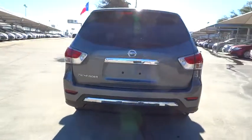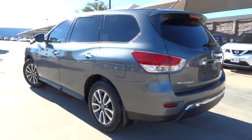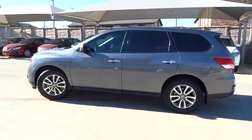Stability control, traction control, keyless entry, steering wheel audio controls, anti-lock braking system, CD changer, adjustable steering wheel, power steering.